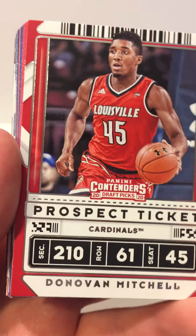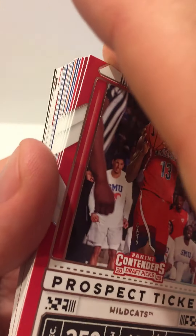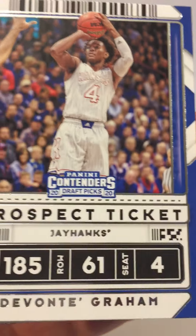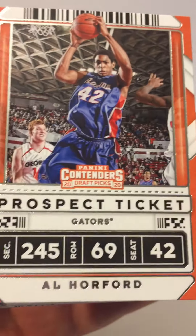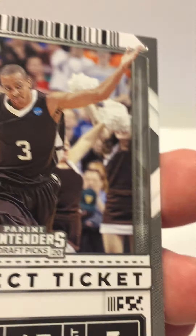Now we got a Donovan Mitchell, DeAndre Ayton, Klay Thompson, Steph Curry, Karl-Anthony Towns, Devontae Graham, Al Horford, Kyrie Irving, Lonzo Ball, CJ McCollum, Luka Doncic, got a Derrick Rose.